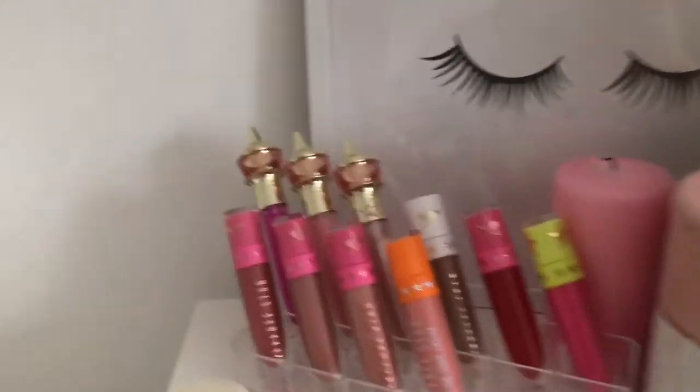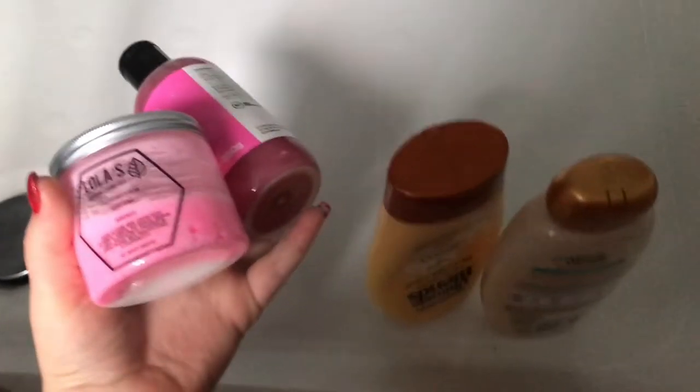I'm going to show you some Christmas body products I've bought from Lush. I've got the Snow Fairy Body Gel, Yog Nog Shower Gel, and Snowflake Body Lotion — those are the only Christmas Lush products I really like. Now I'm going to have a shower. Obviously I can't film that, but I'll be back after!